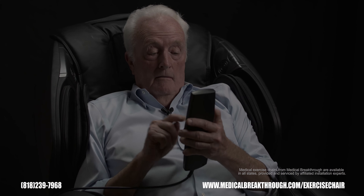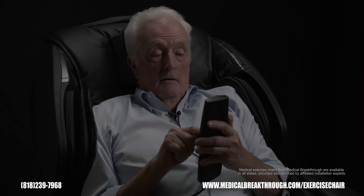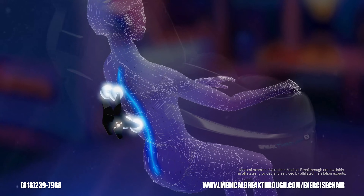When you first get in the chair, it will run through a smart automated medical scan to detect your body type.